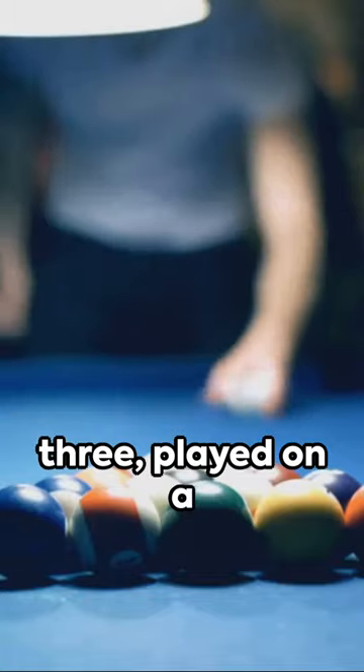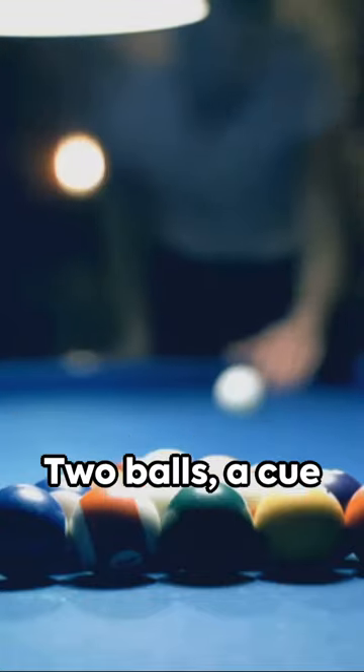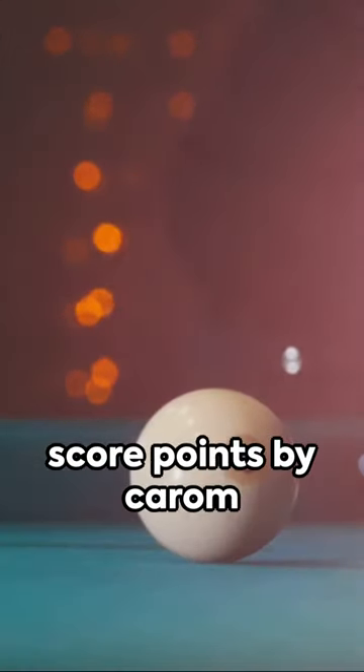Billiards, the granddaddy of the three, is played on a table without pockets. Two balls — a cue ball and an object ball — are used to score points by carom or cannon shots.